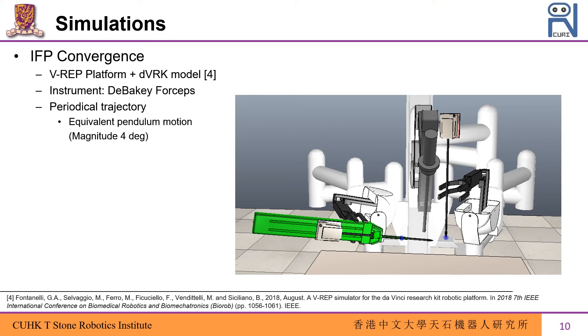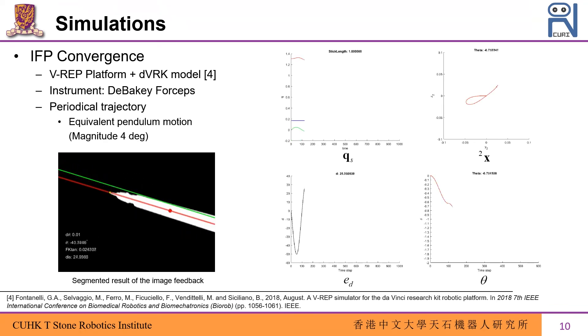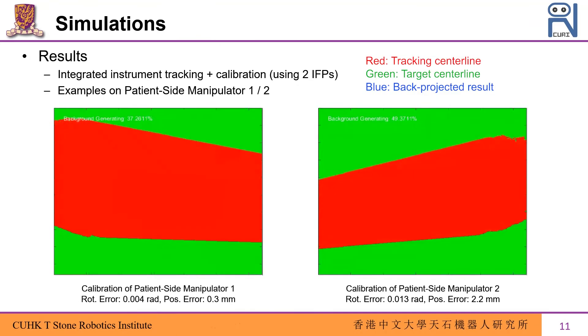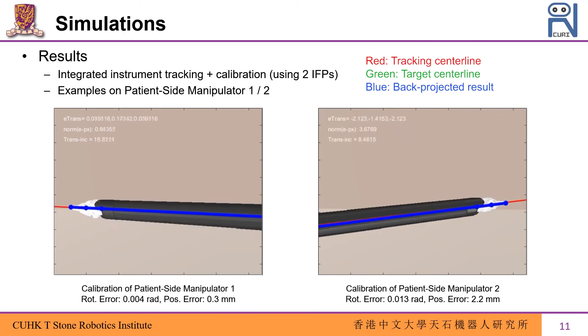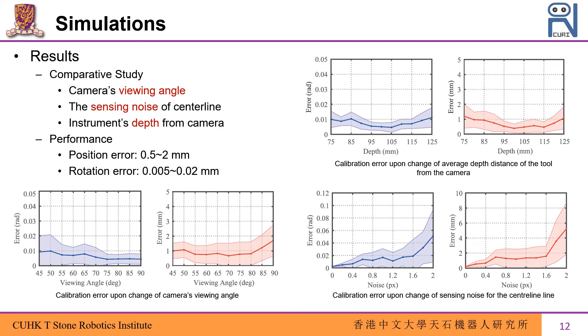We first conduct simulation on the VRAP platform using the DVRK model to show the convergence process of the IFP. By assuming the initial projected centerline on the image as the target, our adaptive controller adjusts the orientation of the IFP via theta until it converges to the target centerline in red. After convergence, the instrument motion continues but the centerline projection remains unchanged on the image. Using patient-side manipulators 1 and 2, the best calibration results reach 2.2 mm in position error and 0.013 radians in rotation error by collecting only two IFPs. The accuracy does not significantly change when varying the camera's viewing angle, sensing noise of the centerline, or the instrument's distance from the camera.